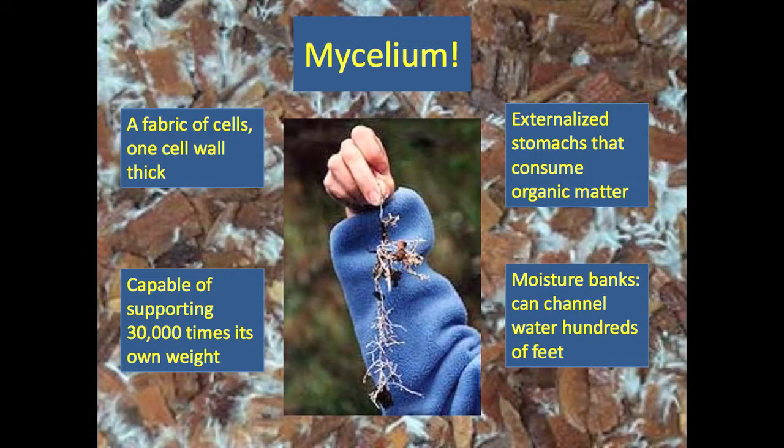This is what mycelium looks like — this is a picture taken of a pile of wood chips in a wheelbarrow. There's an even more impressive picture of a big chunk of wood chips being entirely supported by a single thin strand of mycelium. It's only one cell wall thick. We're multi-cellular beings, but mycelium are single-celled and can support arguably as much as 30,000 times their own weight. They're also incredible at consuming different food sources.